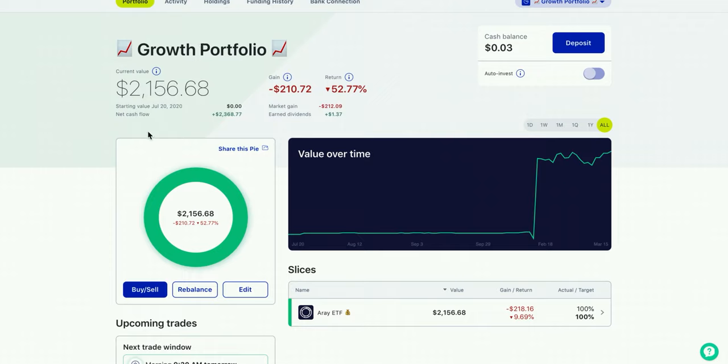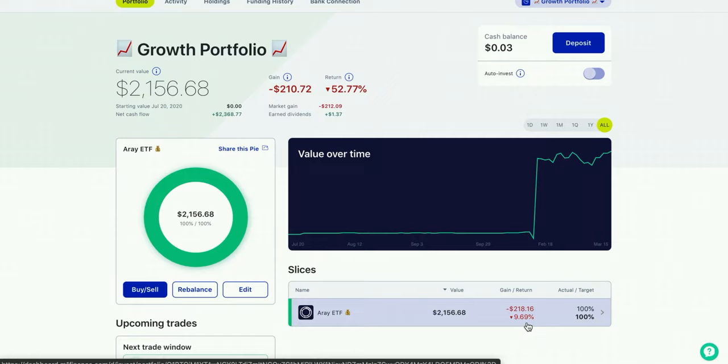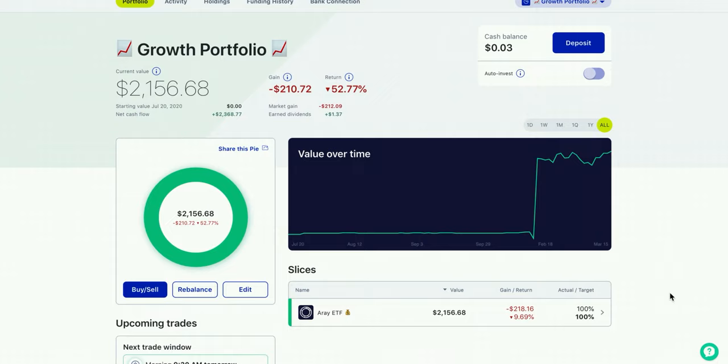Before we hop into the holdings, this is kind of skewed — it says I have a negative 52% return. That's because I actually invested in this account on M1 Finance quite some time before, then pulled all that money out and shifted it to Public, and then started using this account again. So I don't know why it's all messed up, but I am down about $218, which is about 10%. I'm just going to keep on investing and dollar cost averaging in. Let's take a look at some of the holdings in this account.